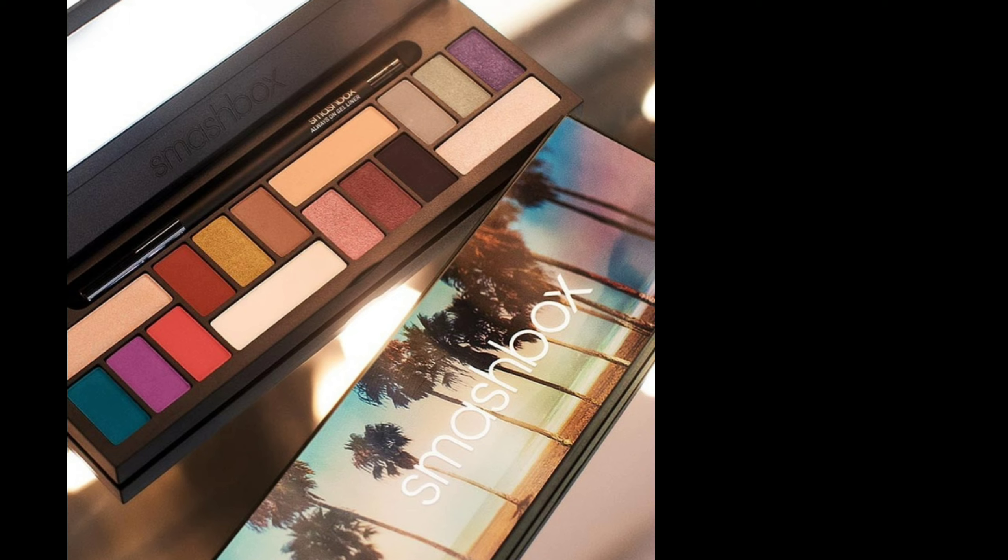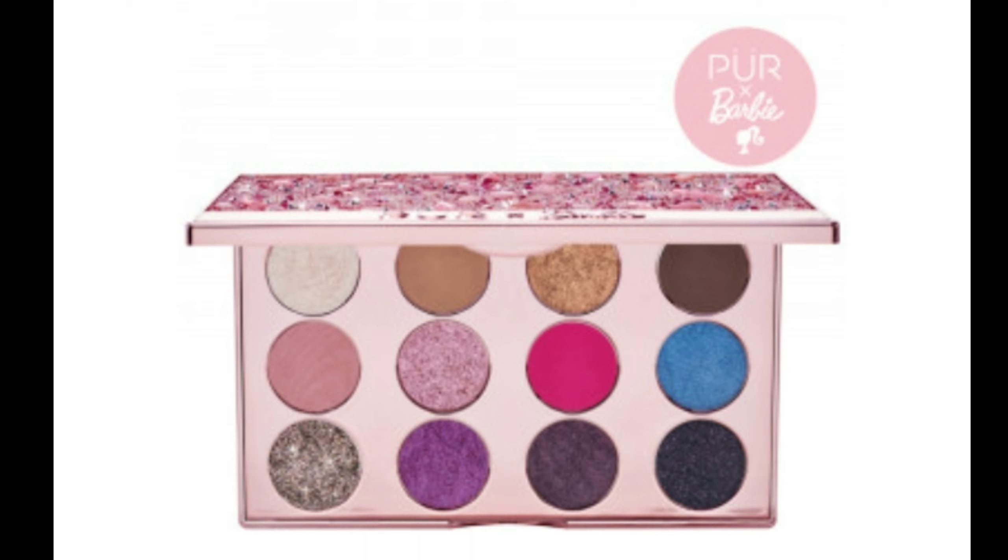The Smashbox LA Palette is an eyeshadow palette with nine mattes and seven shimmers, inspired by the streets, sunsets, and skylines of LA. It also includes a full-size eyeliner and is both cruelty-free and gluten-free. The next option is the Pure x Barbie Endless Possibilities Signature Pressed Pigments Palette, which retails for $24. I saw this at Ulta and the swatches look amazing.